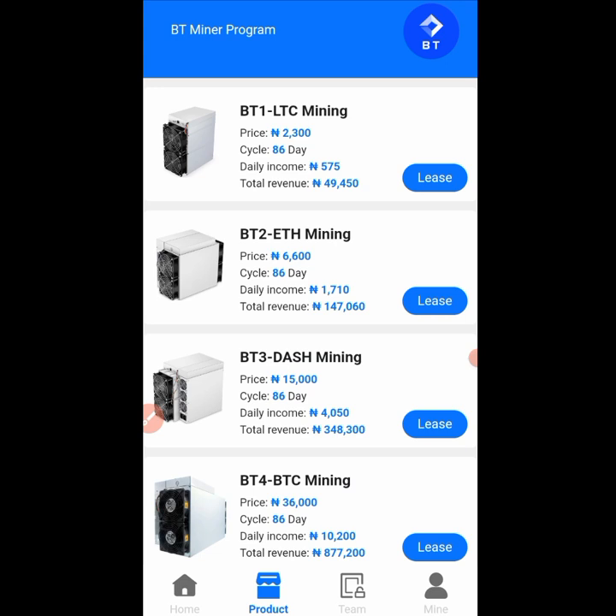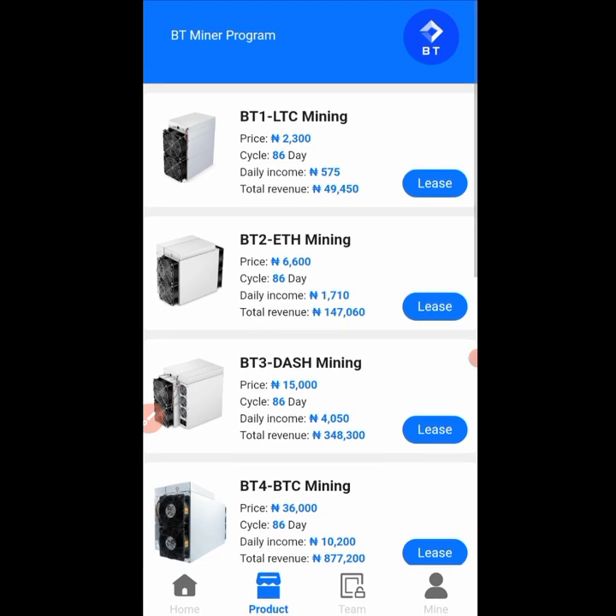After registration, they are going to give you a bonus of 300 naira. On top of that 300 naira, you can then deposit and go for any of the packages available in order to start making your profits. If you register right now and invest into the first package, you are going to lease it and start making your profits.